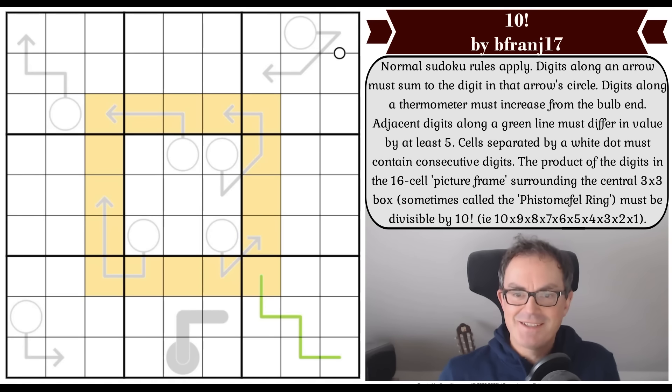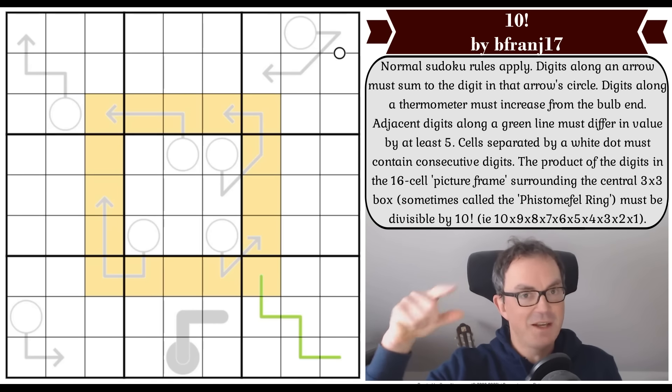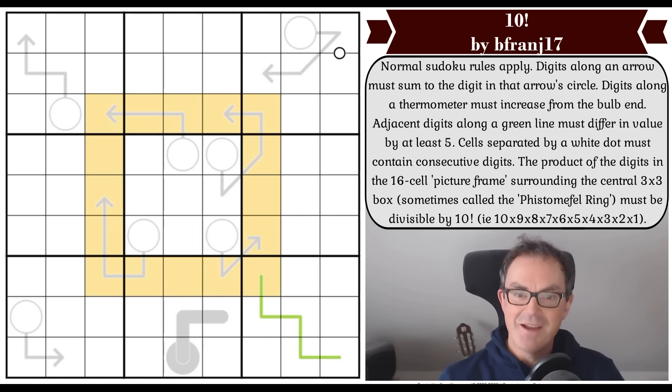Let's have a look at 10 Factorial. For those of you who don't know what 10 factorial is, it is 10 times 9 times 8 times 7 times 6 times 5 times 4 times 3 times 2 times 1. I have no idea what that number actually is and I do not propose to approach the puzzle that way, but that is what 10 factorial is.